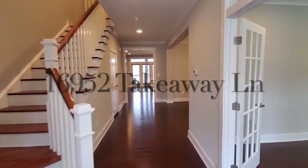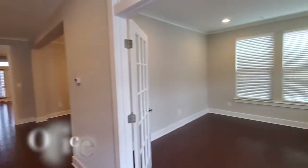Welcome to Botanic Shores. This house offers four covered porches.